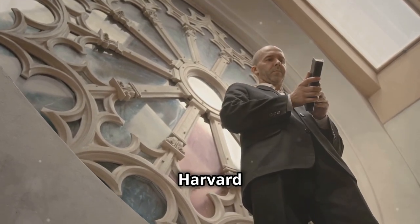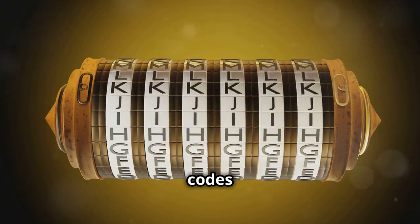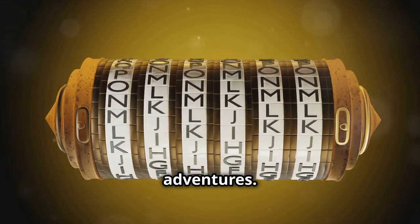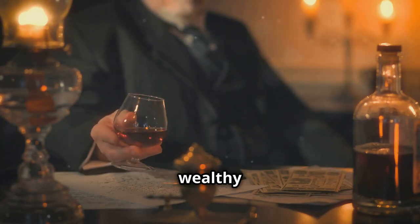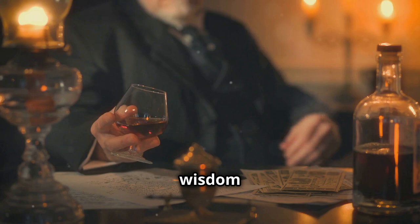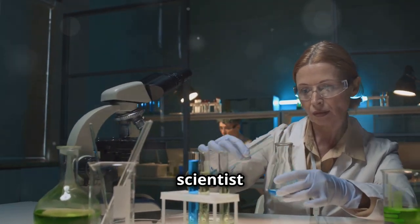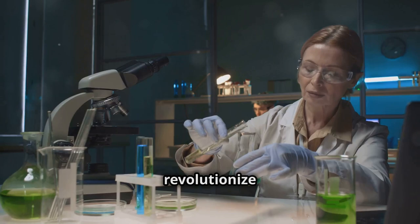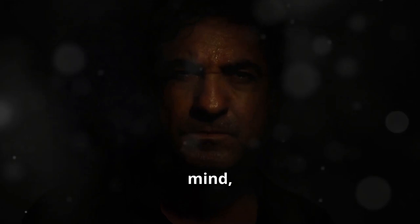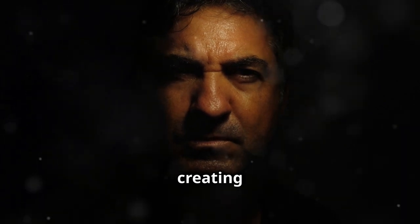Our protagonist, Robert Langdon, is a Harvard professor of symbology and religious iconology. Known for his sharp intellect, Langdon deciphers ancient codes and symbols, leading him on thrilling adventures. His calm demeanor and methodical approach make him a formidable investigator. Langdon's mentor, Peter Solomon, is a wealthy philanthropist and a high-ranking Mason. His wisdom and experience provide crucial insights. Peter's sister, Catherine Solomon, is a brilliant scientist specializing in noetic science, exploring human thought and consciousness. Catherine's research aims to revolutionize our understanding of human potential. The antagonist, Malak, is a complex character with a dark mind, driven by a personal vendetta against the Solomons. The battle between good and evil intensifies, creating a gripping narrative.